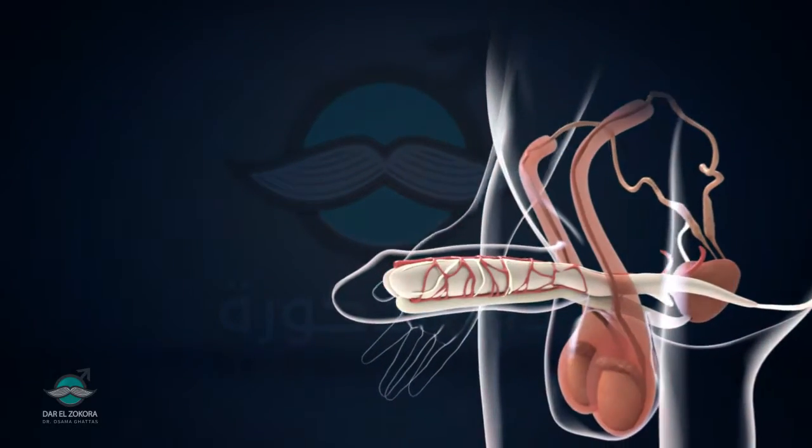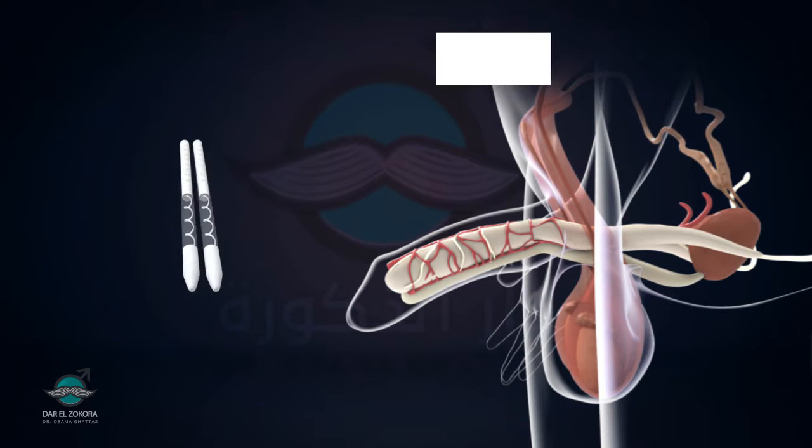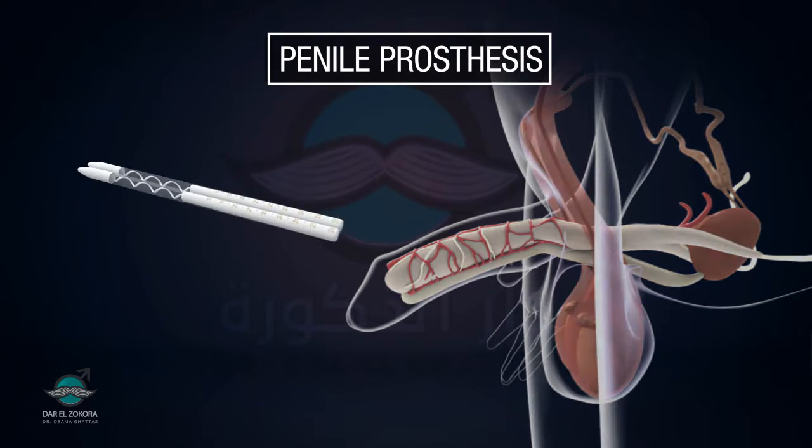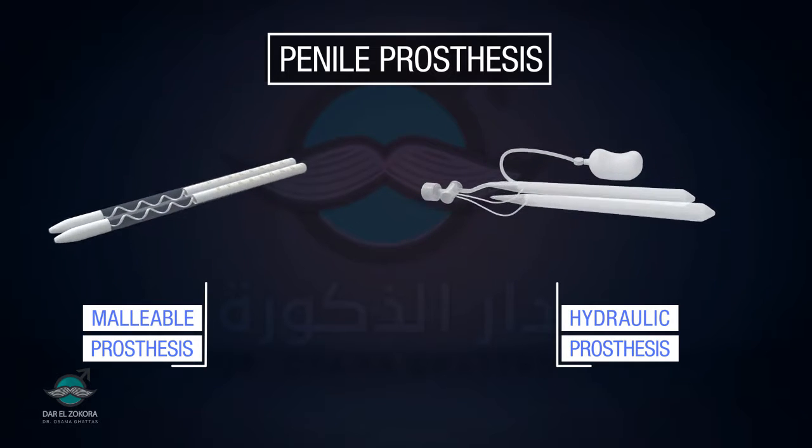Erectile dysfunction is becoming more common today than ever. Penile prosthetic remains one of the most effective solutions. There are two types of penile prosthetics: malleable and hydraulic prosthesis.